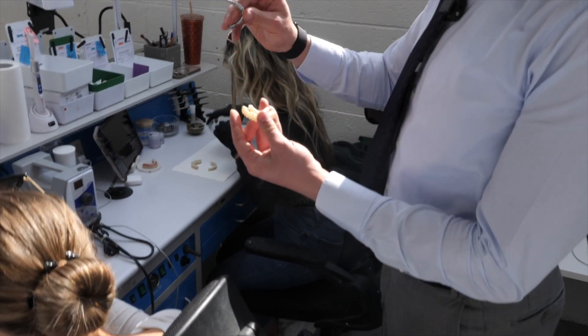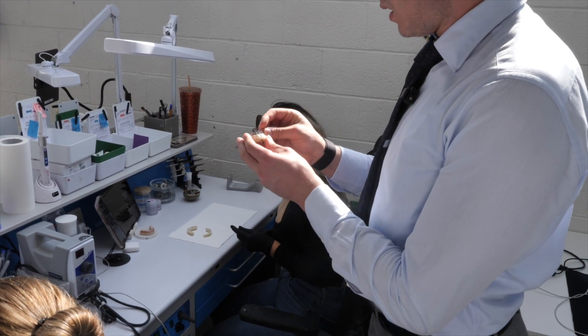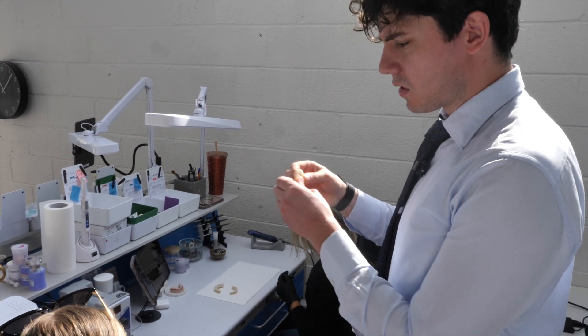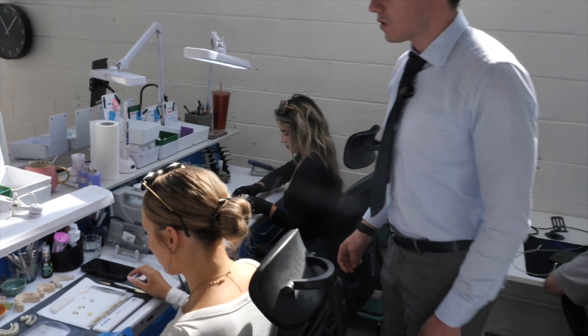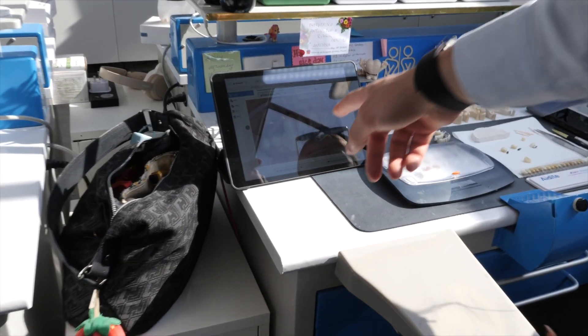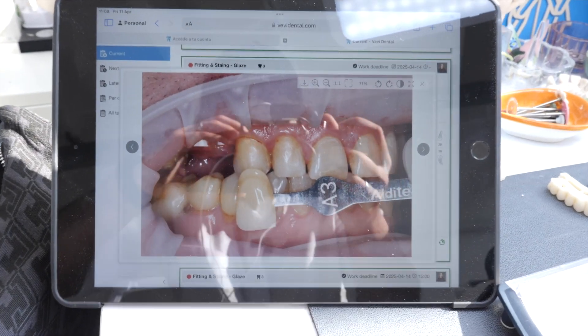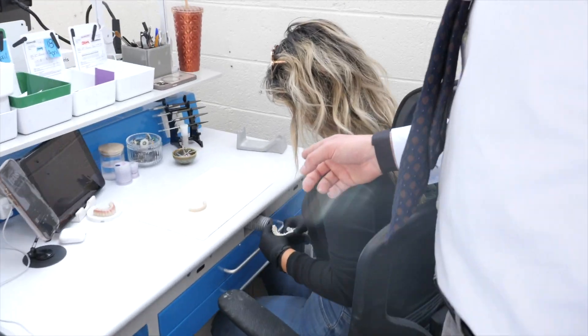Here's a good example: this is a metal substructure - we've milled metal and then added a veneering zirconia on top for this individual, for added flexibility. Anastasia is working on that. Here is the shade - we've taken photos of the patient's own teeth and then matched our goal color.